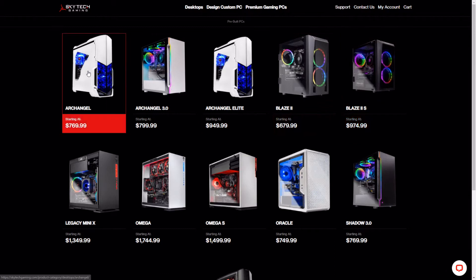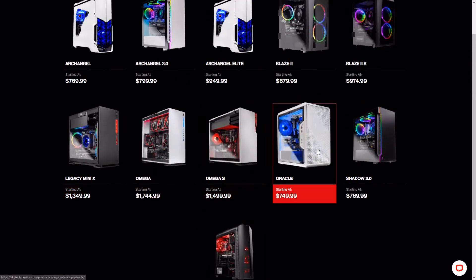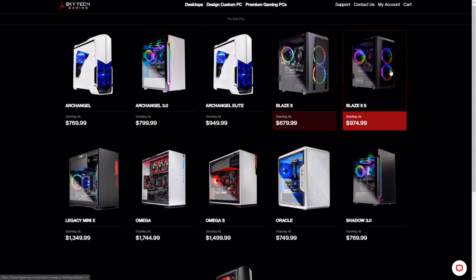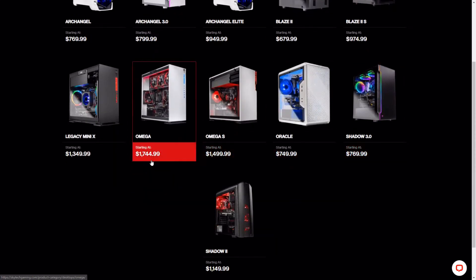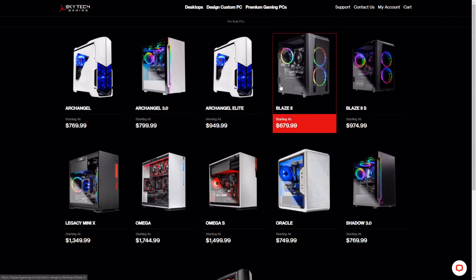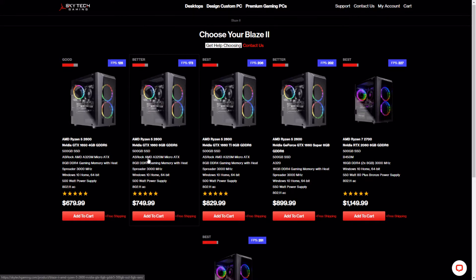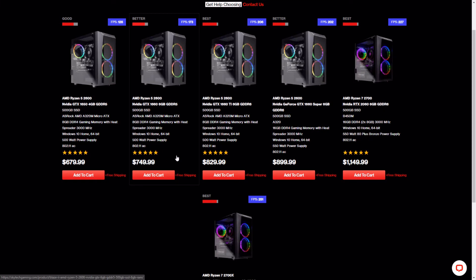All their systems have different configurations — you've got the Archangel series, the Blaze series, the Legacy, and the Omega series. These change around at different price points: Archangel is kind of their budget line, Blaze is their value line, and then you get into the higher-end tiers. All of these computers are fairly decently priced right now, though prices have gone up a fair bit since COVID hit — mostly due to PC component prices in general rising. I took a look at the Skytech Blaze 2 on Amazon and it was a pretty good value system; back in the day it was $699 instead of $750, but it's still a good system and all these will play games extremely well.